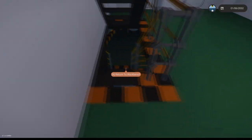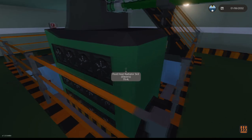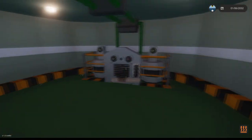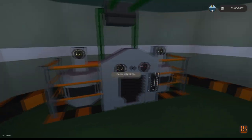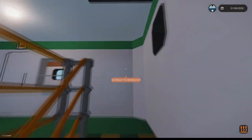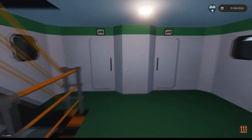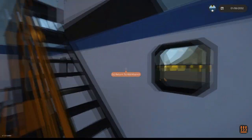We'll go ahead and start at the bottom. We can see down here we've got the engine room with some generator stuff — this is what's powering the ship. Hopping on up, we've got a few bedrooms here, a medical bay, shower, and another bedroom.